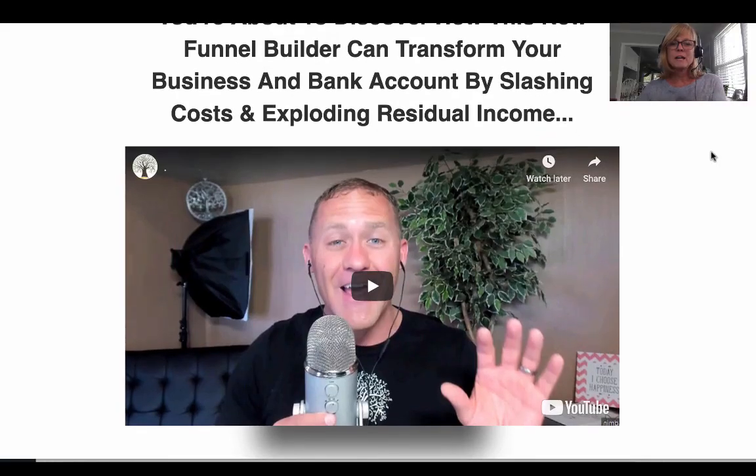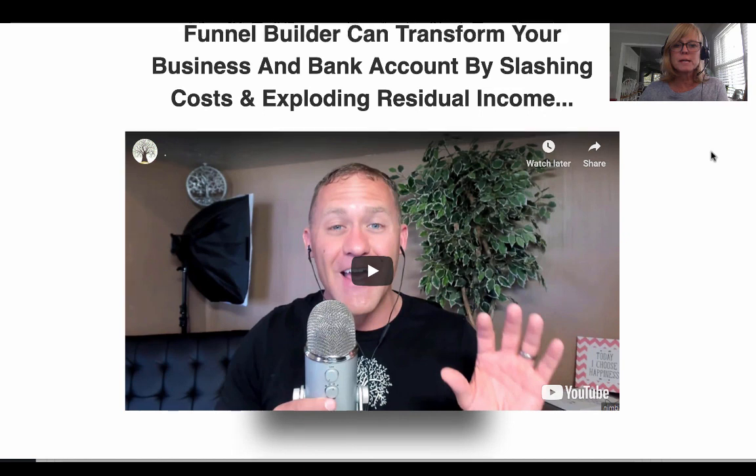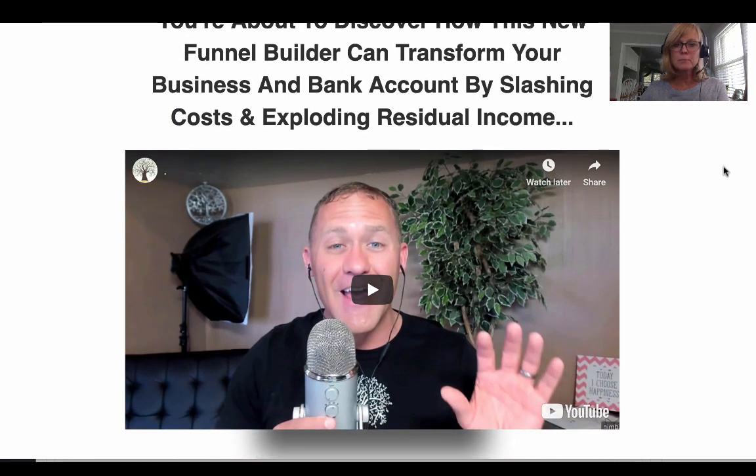So what I want to do next is give you a quick demo of the funnel builder so you can see how it works, how simple it is to use, and all the cool features it has. Let me share my screen with you right now. I'm going to show you the sales page for the funnel builder — there'll be a link to this underneath this video.